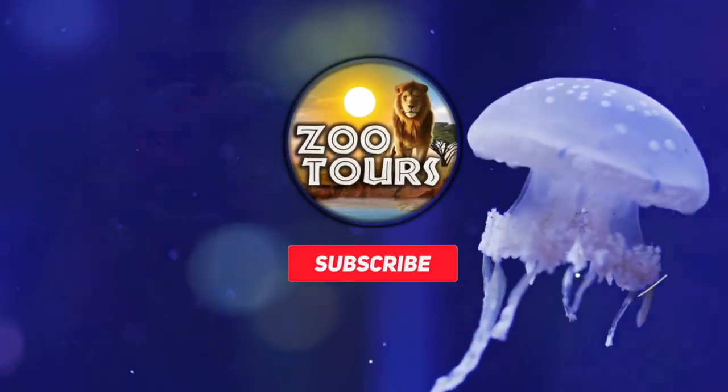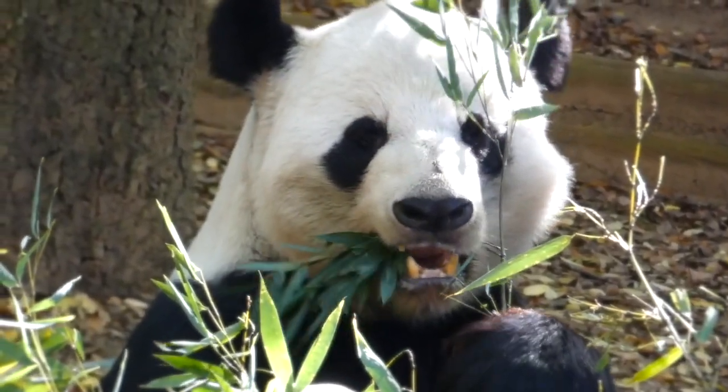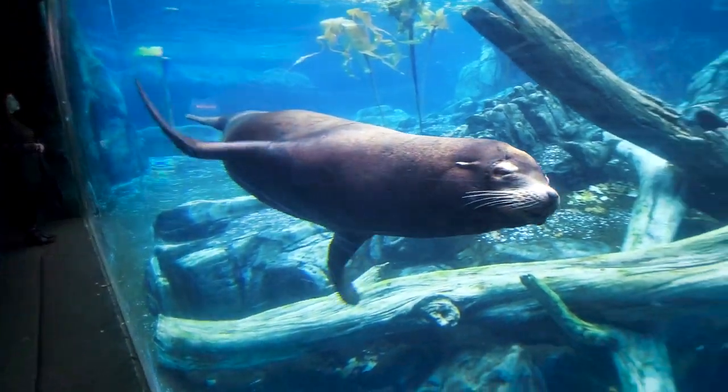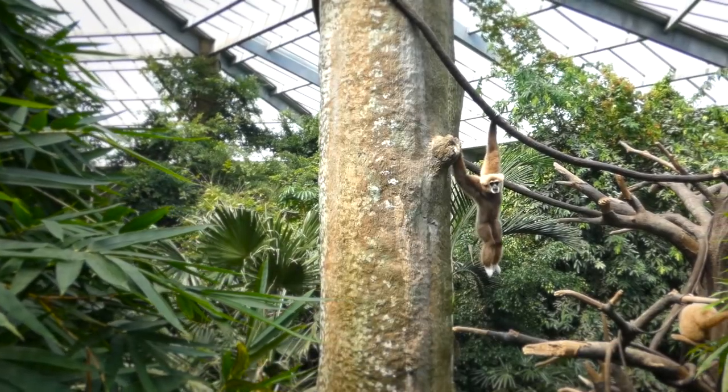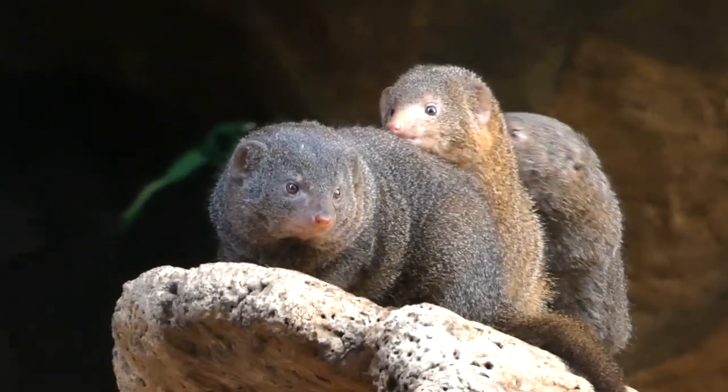You're watching Zoo Tours, the channel that takes you on a virtual field trip to the zoo. For this episode of Zoo Tours, we'll be heading to a short but more than sweet look at Omaha's Henry Dorley Zoo.